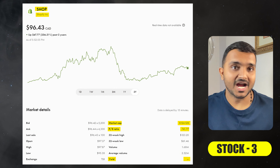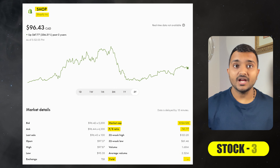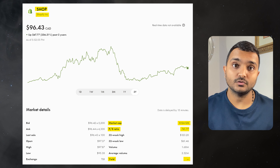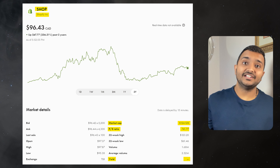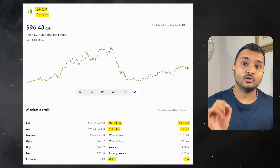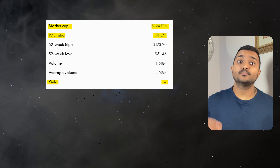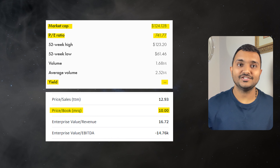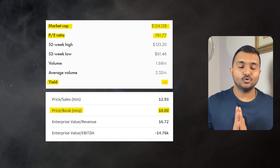The 3rd company is Shopify, ticker symbol SHOP, with a market cap of $128.052 billion, currently trading at $102.29 Canadian dollars. Its PE ratio is 7.87 and PB ratio is 11.13. It offers no dividend yield.